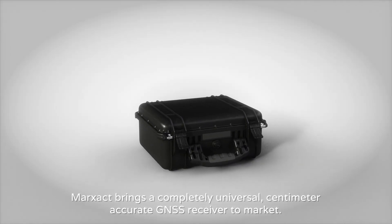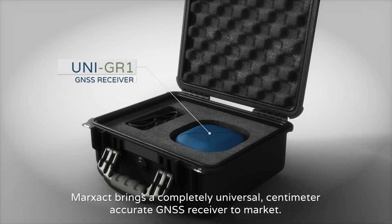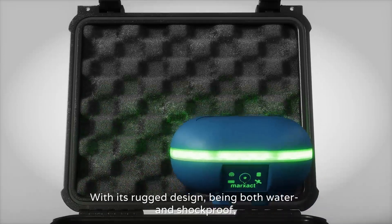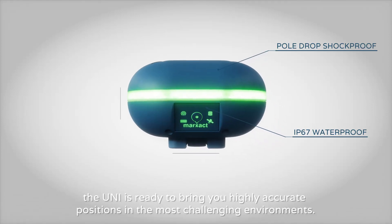Introducing the Ooni line. Markzakt brings a completely universal, centimeter-accurate GNSS receiver to market. With its rugged design being both water and shockproof, the Ooni is ready to bring you highly accurate positions in the most challenging environments.